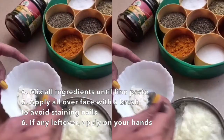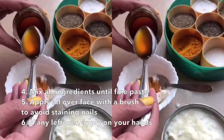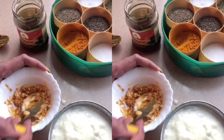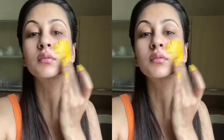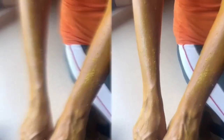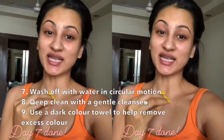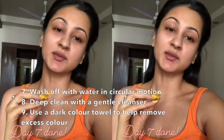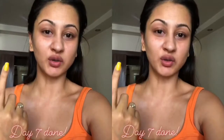Let's mix them and make them. Done with day seven. Don't be scared with the yellowness that comes on your face — that's temporary. I have used a large amount of turmeric because I wanted to work on my open pores.